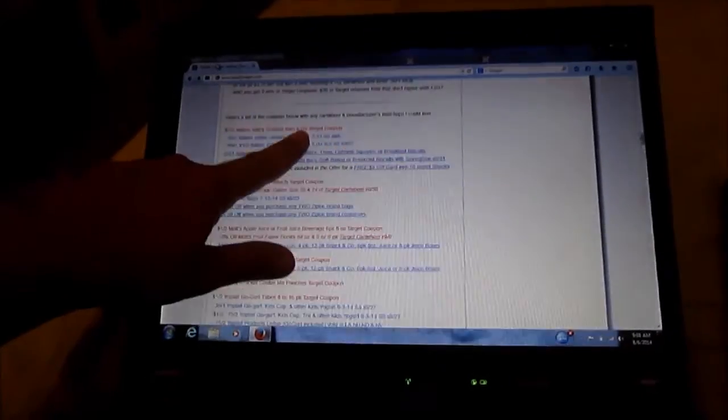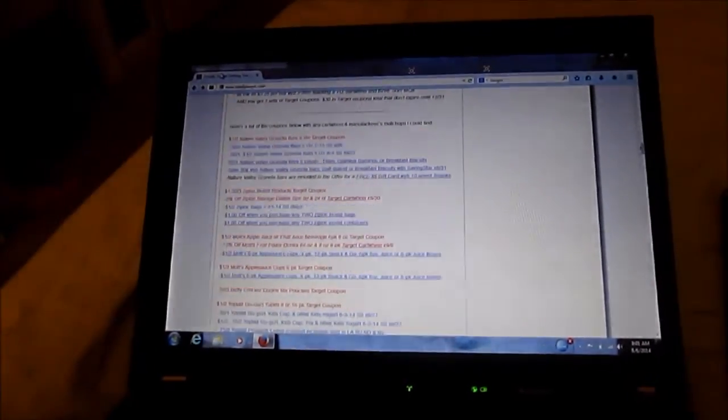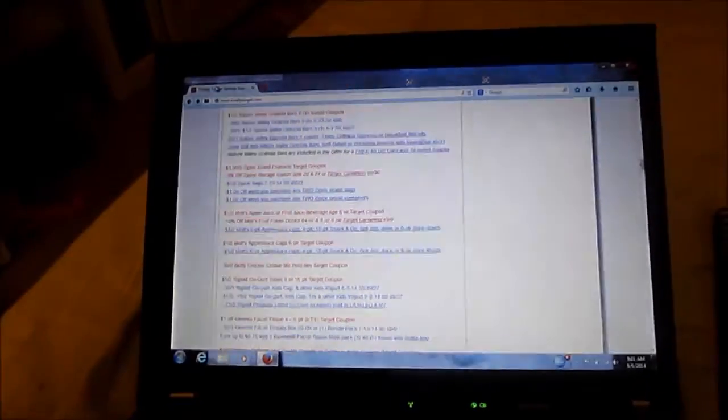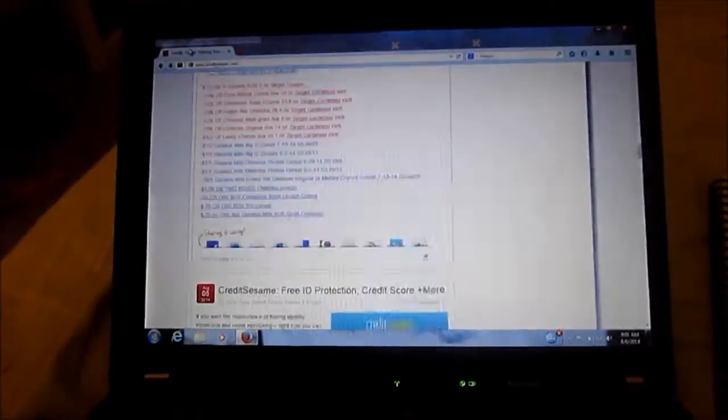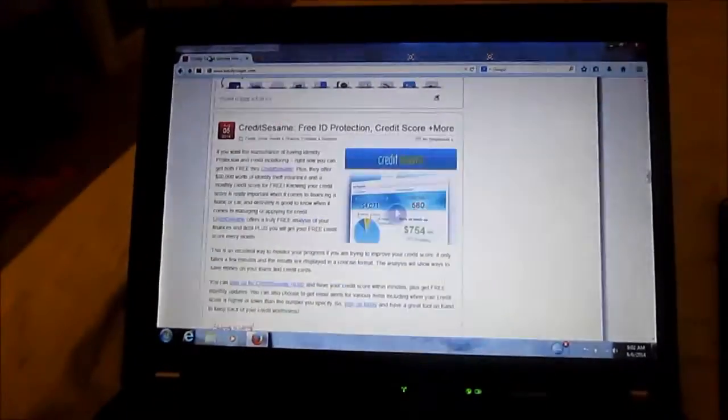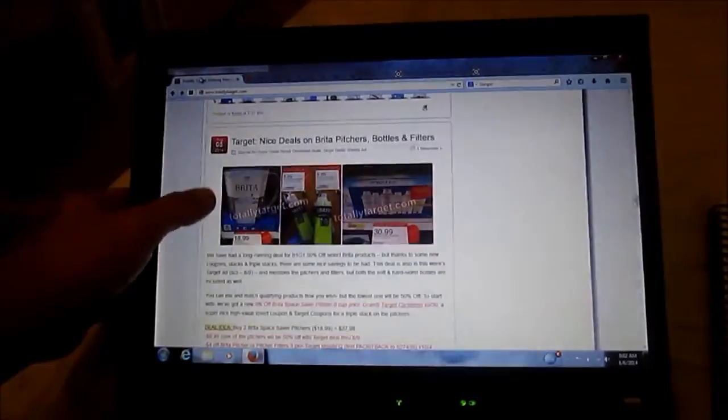Totally Target also took the coupons that came in the cereal box and printed out matchups showing how much each coupon is worth along with manufacturer coupons attached. This week Nature Valley has a deal where you get a free $5 gift card if you buy ten snack items. The site really does all the work for you and sometimes it covers more than just Target deals.